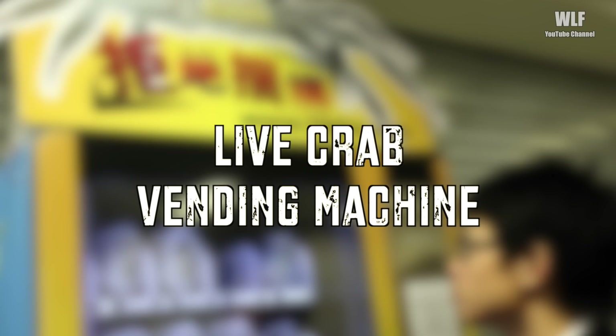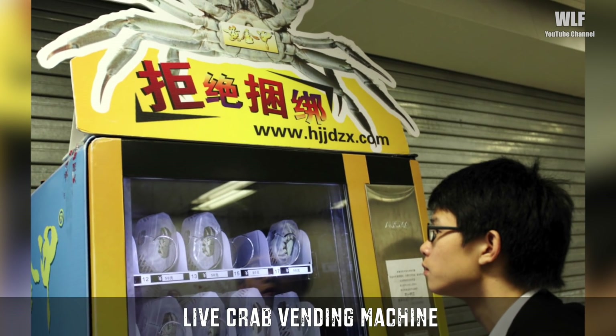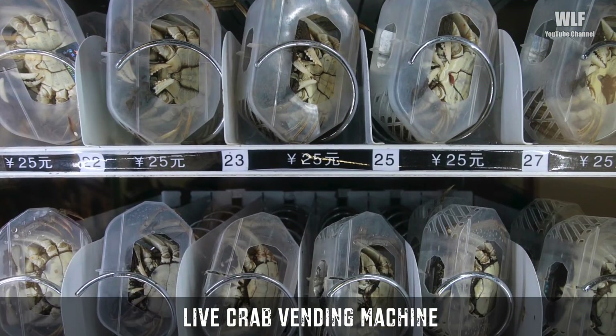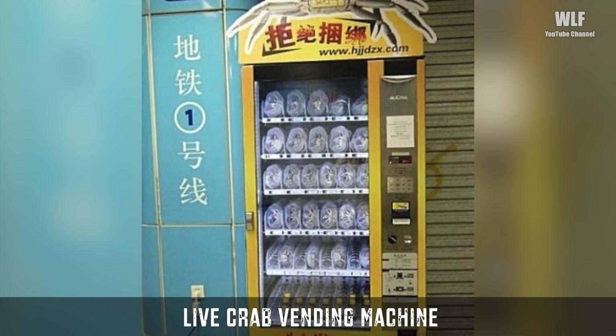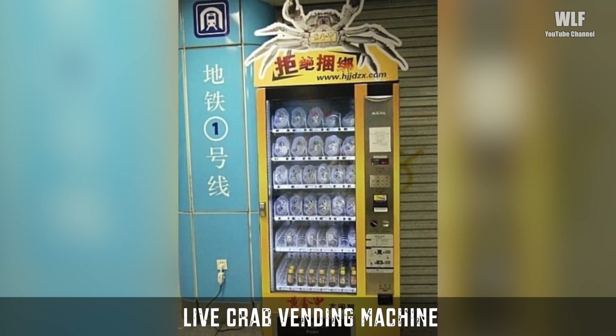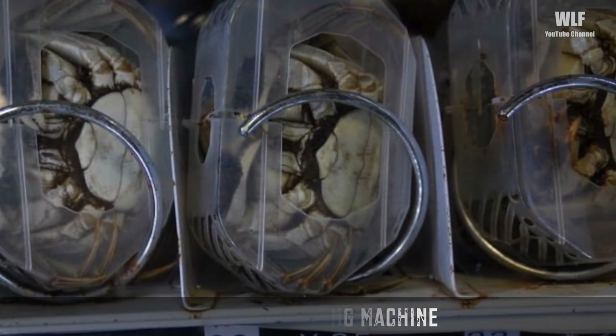A Live Crab Vending Machine. This vending machine in Nanjing, China sells live, fresh crabs. The machine maintains an internal temperature of 41 degrees Fahrenheit to keep the crabs in a hibernation state without killing them. If you receive a dead crab from the vending machine, the company says it will compensate you with three live ones.